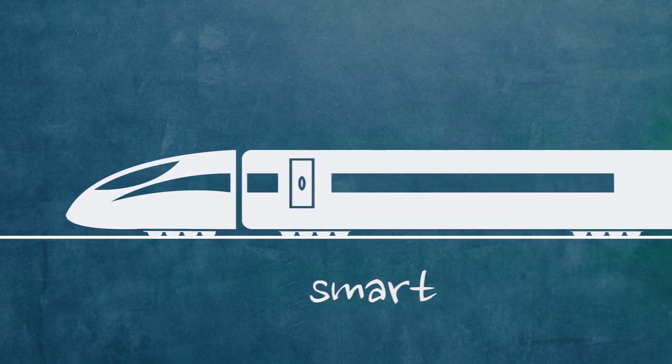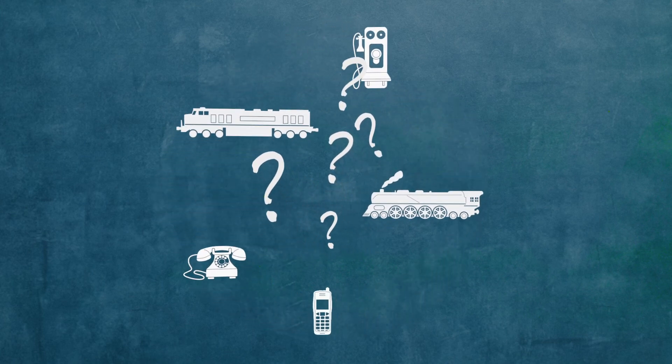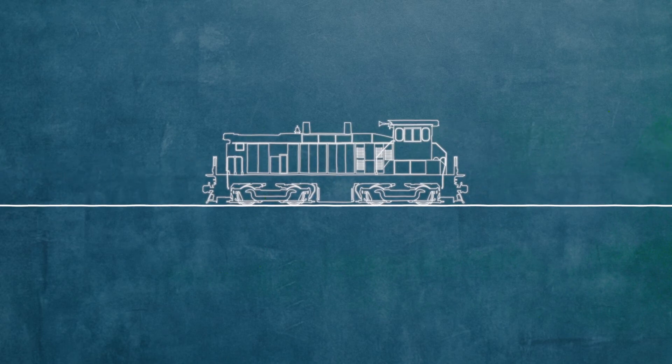And the driving force behind it is the revolutionary MTU Hybrid Power Pack. We considered several questions about these conventional technologies. First, could we make the technology itself more efficient — not just for railcars, but for switching locomotives as well? After all, smartphones did it.